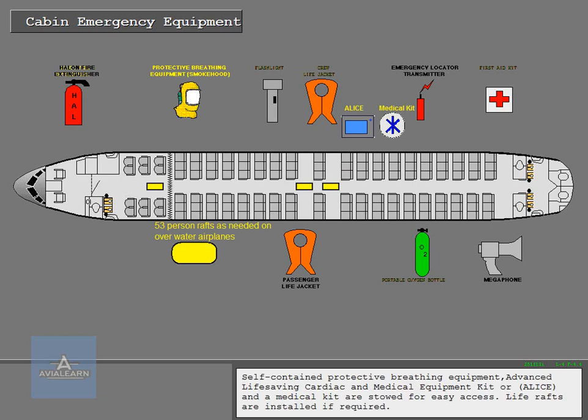Self-contained protective breathing equipment, advanced life-saving cardiac and medical equipment kit, and the medical kit are stowed for easy access. Life rafts are installed if required.